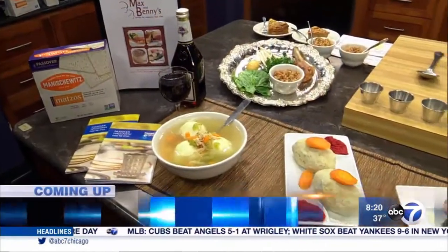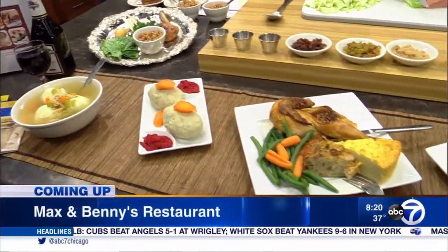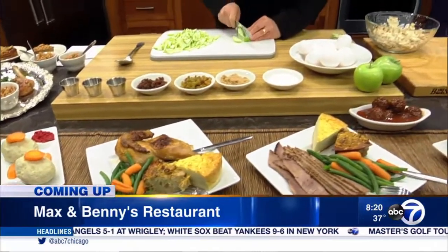Coming up next, Passover is right around the corner and a local Jewish deli is serving up a traditional holiday meal. That looks so good. Max and Benny's restaurant is joining us live in the kitchen. We've got that coming up after the break.